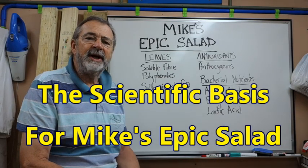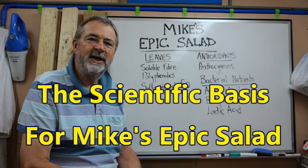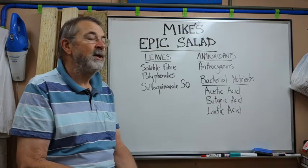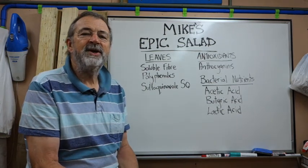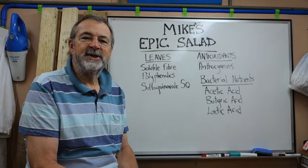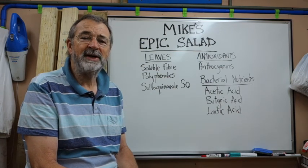G'day, it's Sunday the 25th of February 2017. I'm here in my workshop to talk to you about my epic salad. I think somebody dubbed them that — I didn't call it my epic salad — but the idea is to feed the microbiome in my colon, all those bacteria and other creatures that live in your colon, which have now been discovered to have a huge impact on your health.